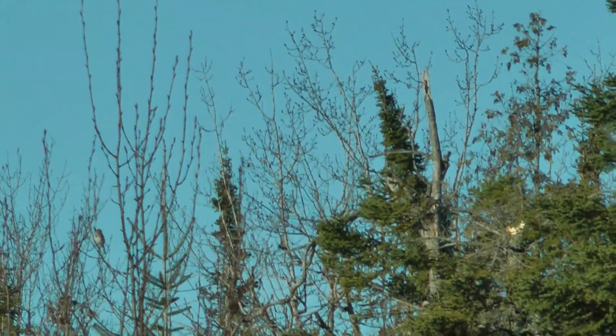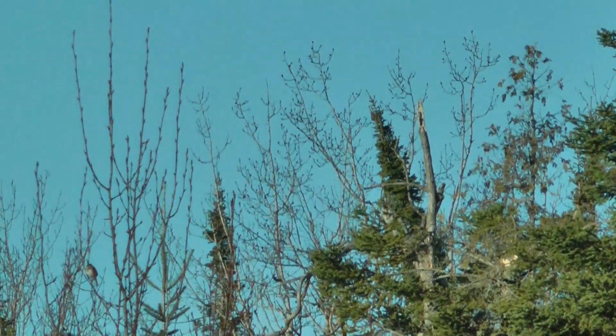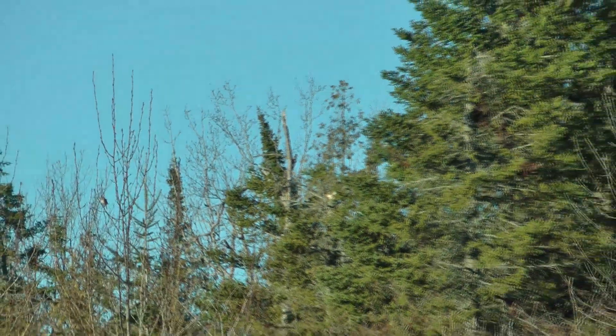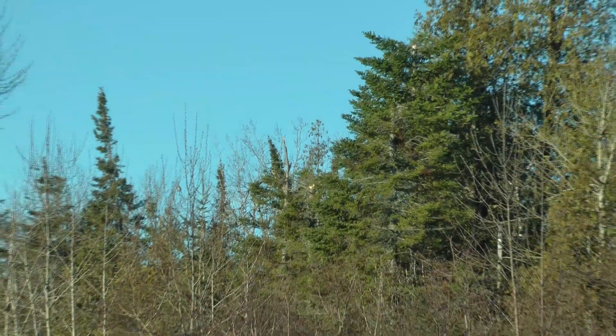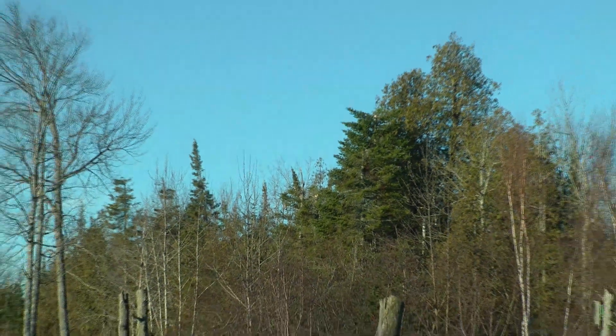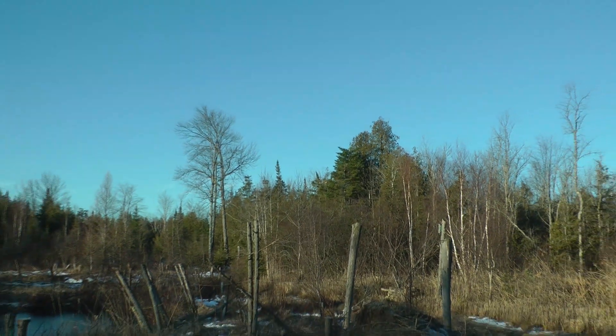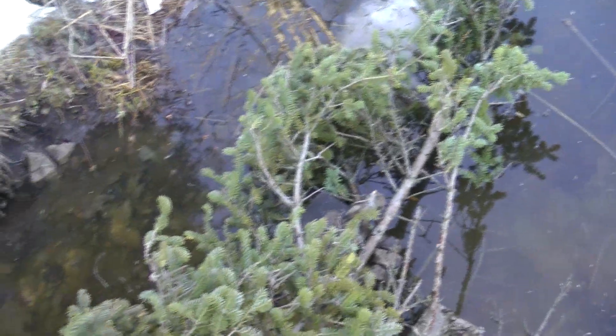You can see one that withstood the weight and the wind but is now hunched over. A couple of my deer runs that I've produced over the years are now blocked off. I'm going to grab my chainsaw and open them back up.